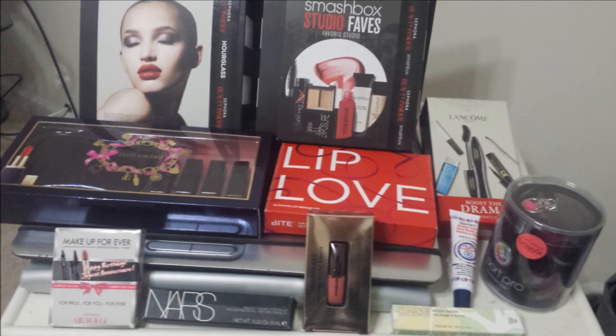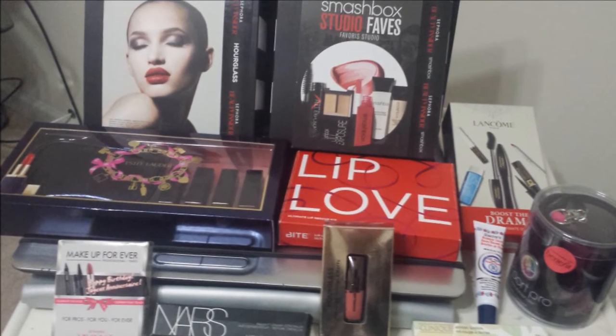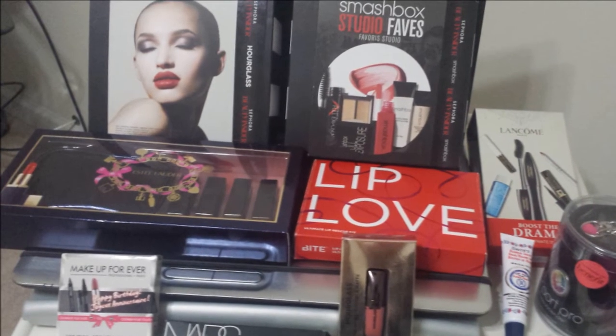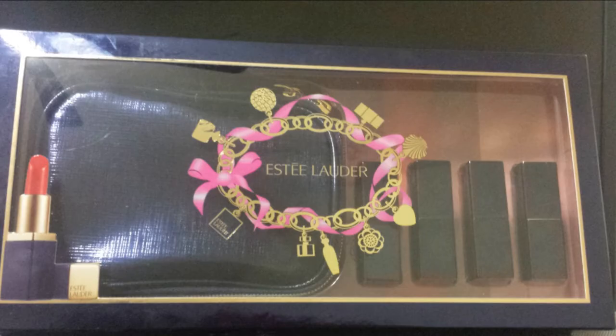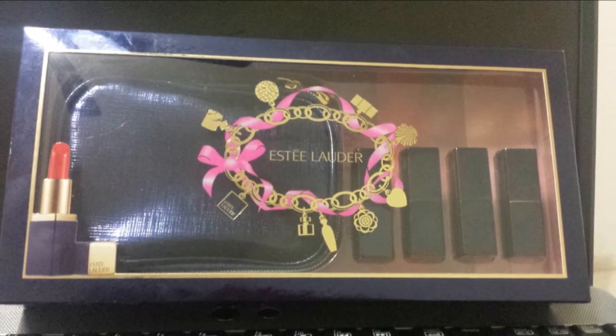Hello everyone, today I'm doing yet another Sephora haul video. I purchased all these items about a month ago and I bought the Makeup Forever Rouge Artist palettes with these items, but I wanted to do a separate video with review and swatches for that. I'll put a link down below in the information box — it's one of my recent videos, so definitely check that out.